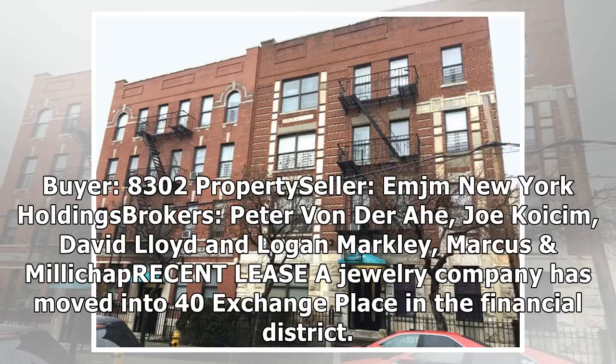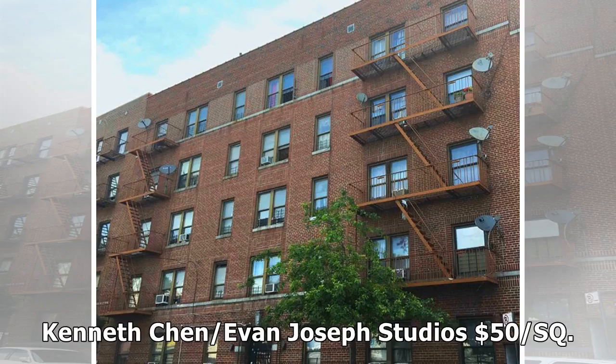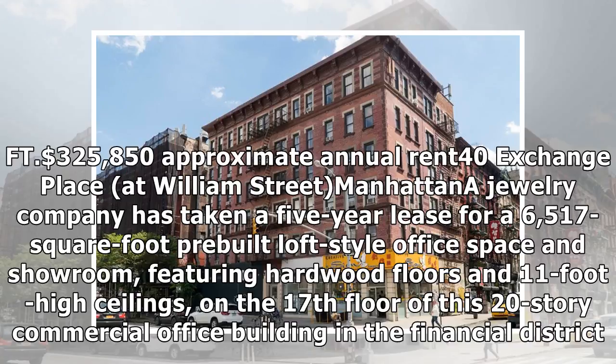A jewelry company has moved into 40 Exchange Place in the Financial District. Kenneth Chen and Evan Joseph Studios. Approximate annual rent: $325,850. The company has taken a five-year lease for a 6,517-square-foot pre-built loft-style office space and showroom, featuring hardwood floors and 11-foot high ceilings.